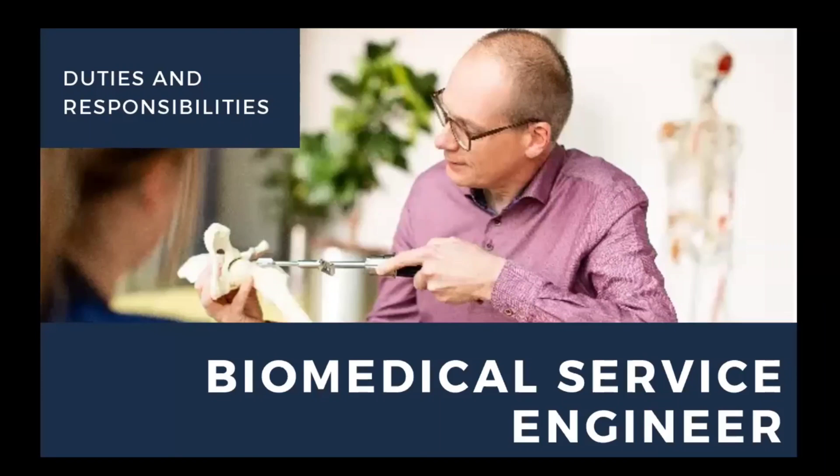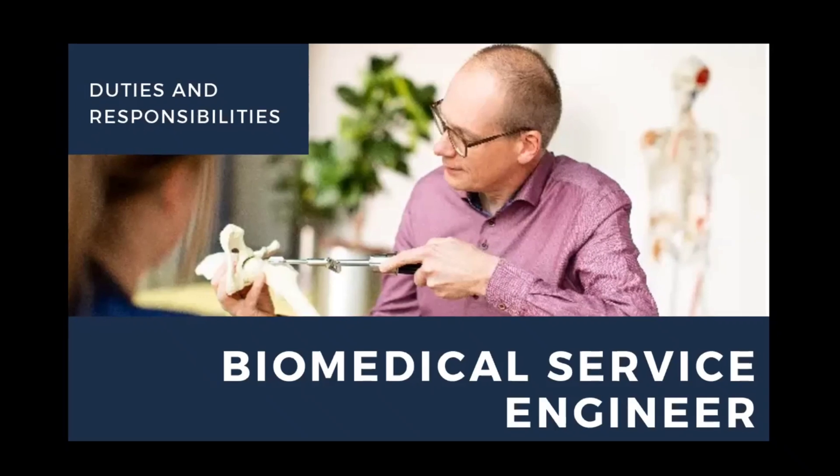Hi and hello, I am Athena Pondian. Welcome to the Athena Pondian channel. In the job series today, we are going to discuss the biomedical service engineer. We have already crossed over so many biomedical job scopes in this series. We will discuss biomedical service engineers' duties, responsibilities, and salaries. Come, let me start the video: duties and responsibilities of the biomedical service engineer or biomedical field service engineer.